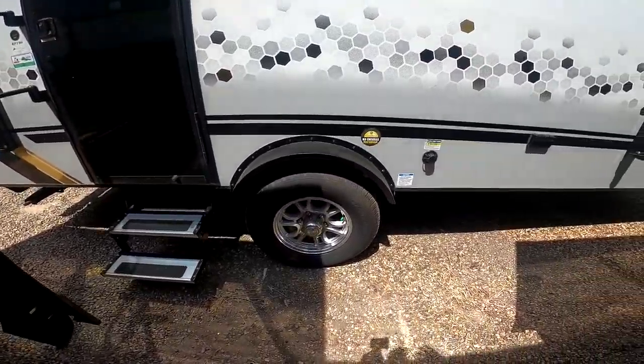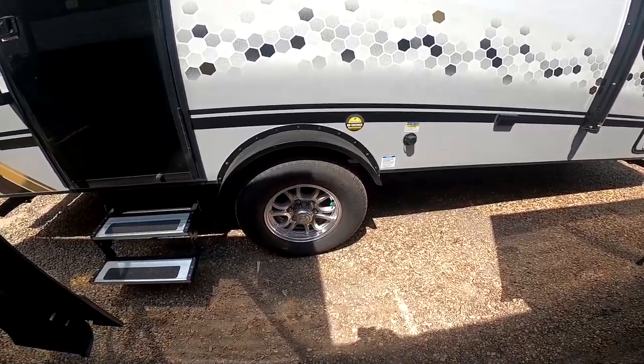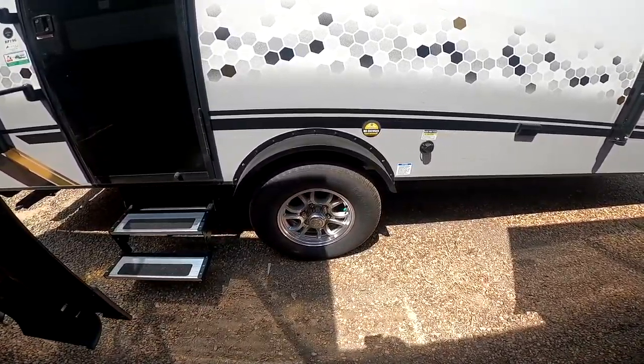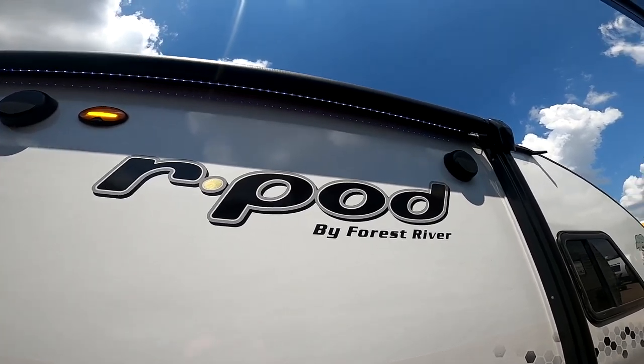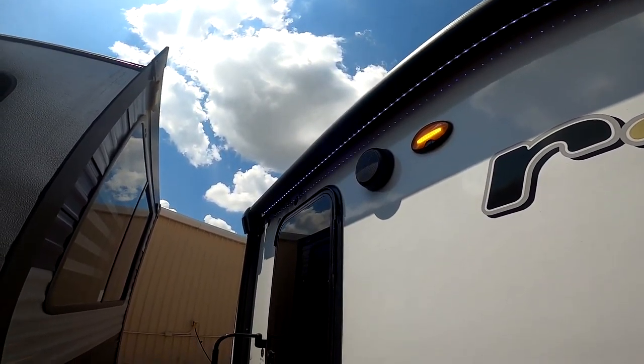That'll save you a few hundred dollars. Of course, with the axles on the R-Pods, they're independent torsion axles, much better than leaf springs. If you hit a bump on this side, the other side is unaffected. You also have 15-inch tires versus 14s for smoother towing. We have outside speakers — they are marine-grade, so you don't have to worry about them deteriorating. You have LED lights underneath as well as a scare light to illuminate your area out here.